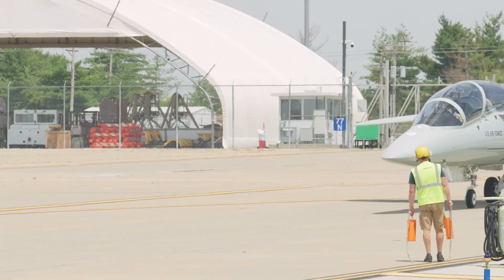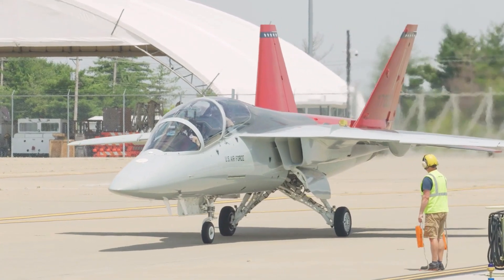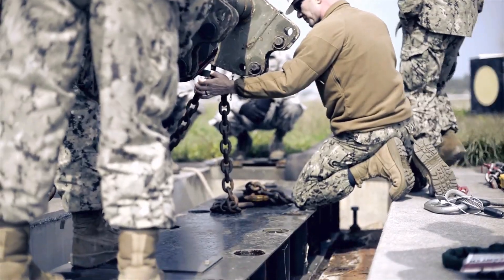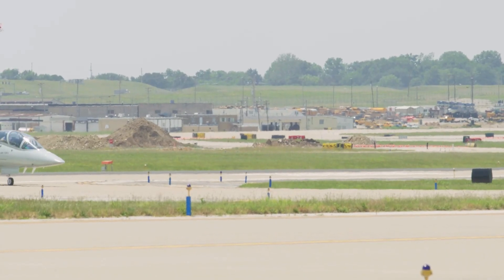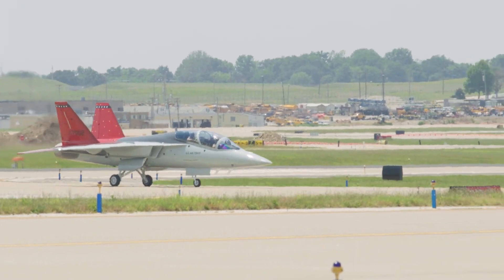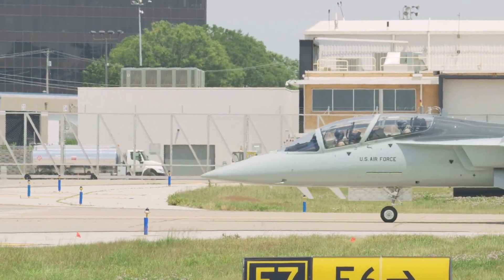Under the contract, Boeing retains the option to deliver up to 475 of these advanced jets and 120 corresponding simulators. Notable enhancements offered by the Red Hawk include a stadium-style seating arrangement, embedded practice configuration, and a glass touchscreen cockpit, collectively promising a fundamental difference in future pilot training.